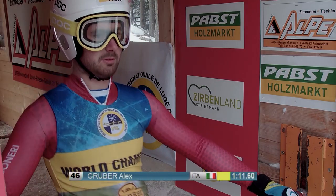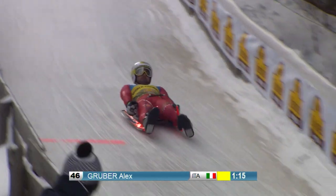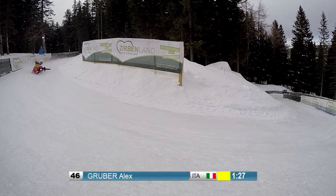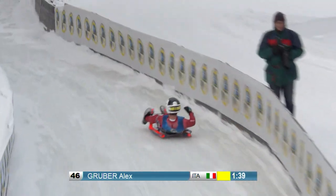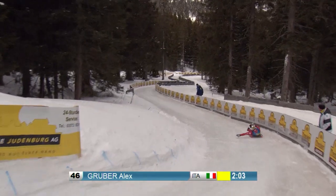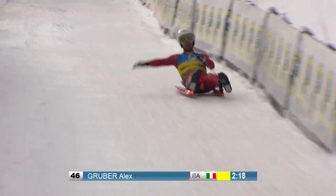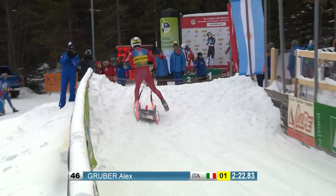The reigning world champion Alex Gruber starts from fourth in the final run. He already celebrated his first victory of the season in Kutai. In training, despite bad starting times, Gruber held his own as second behind Kamerlander in both runs. After the first run, he is 61 hundredths behind Kamerlander. In the second run, his start isn't perfect either, but on track Gruber is almost flawless, riding a very good race line and finding the right recipe for the Winterleiten track. He improves on his first run with a total time of 2.22.83, staying ahead of Florian Glatzel.